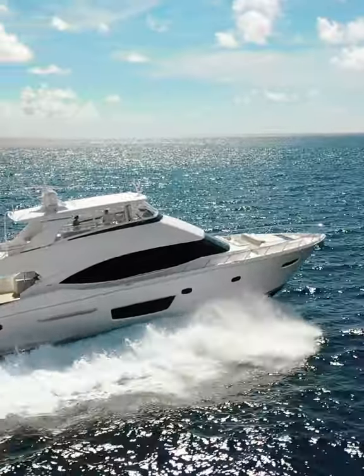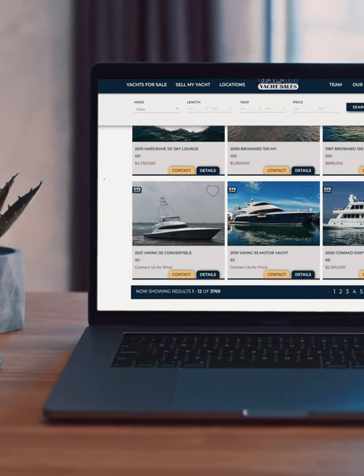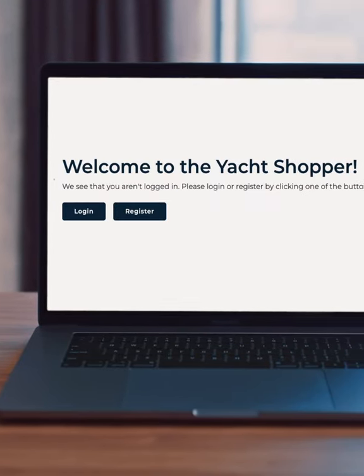After 50 years of innovative thinking, Galati Yacht Sales brings you an industry-changing tool — a completely personalized yacht shopping experience. Welcome to Yacht Shopper.